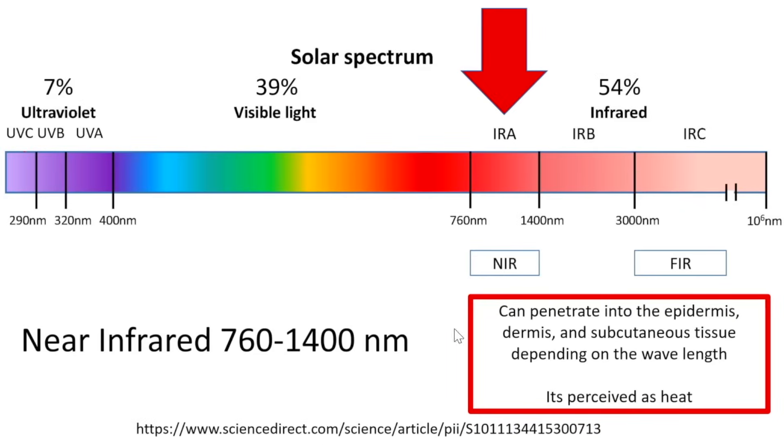Near-infrared radiation is in the spectrum from 760 nanometers to 1400 nanometers, which is not visible and just beyond the red.